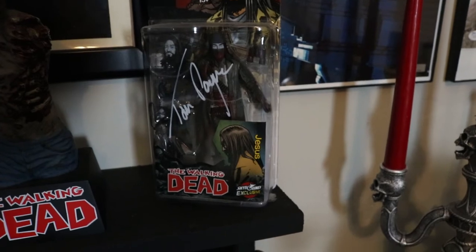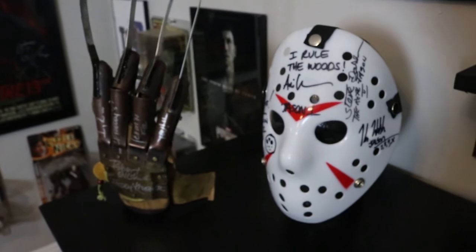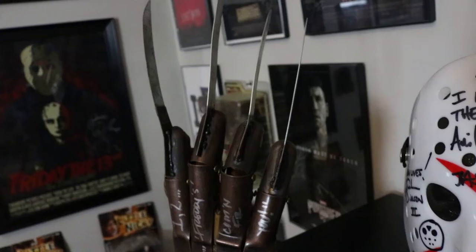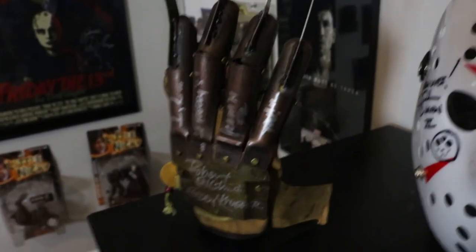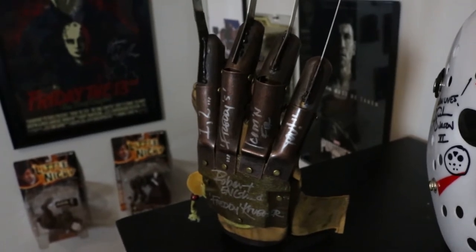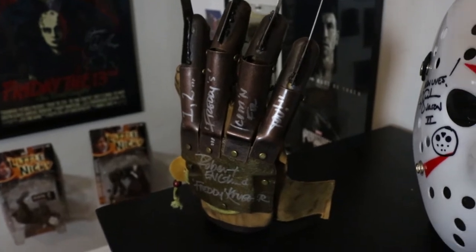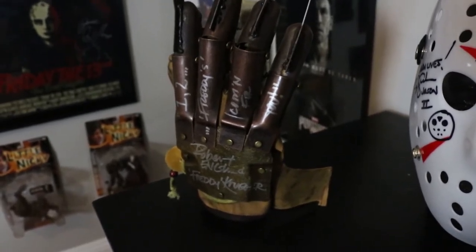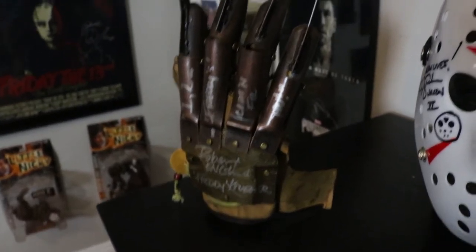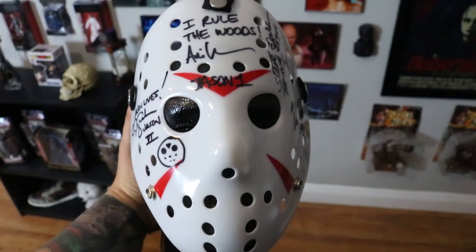Tom Payne autograph on a Jesus action figure. These two — my Jason mask and my Freddy glove. I actually made a video about the glove. I was gifted this amazing Freddy glove from my mom — she was out shopping and saw it and thought I'd like it, which I did. I sent it off to Robert Englund, he signed it, and I even got a picture of him signing it. Inscribed 'one two Freddy's coming for you' on the fingers, signed Robert Englund, Freddy Krueger.